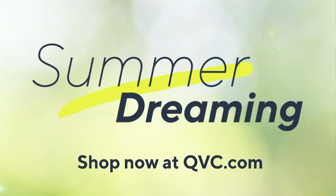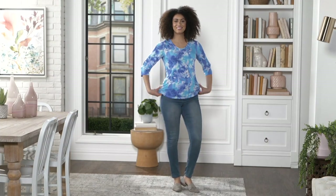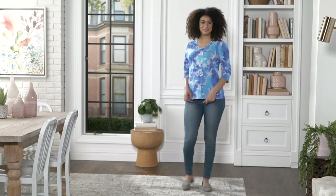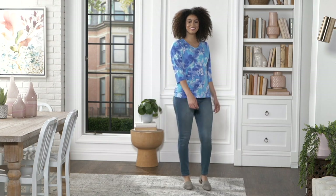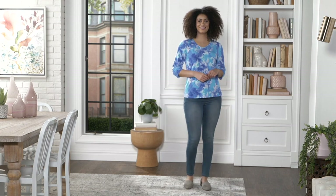I have to let you know what's coming up. After the break, we're going to do the printed liquid knit V-neck three-quarter-length sleeve top. We have that in a bunch of different patterns — really cute. Five easy payments of $8.70. That is coming up next.